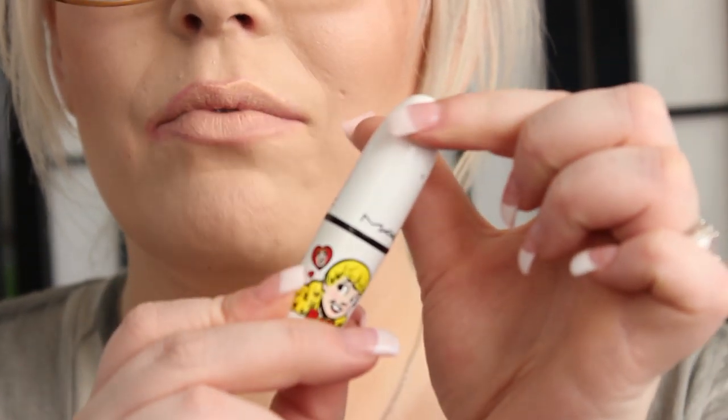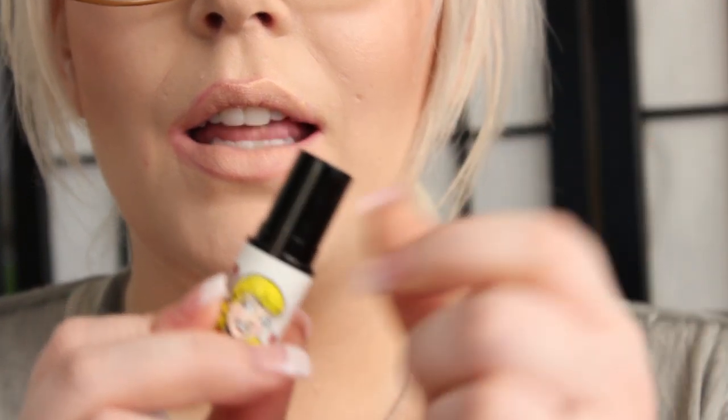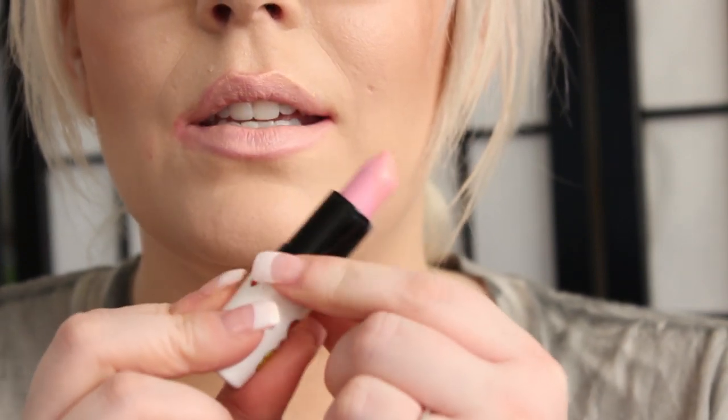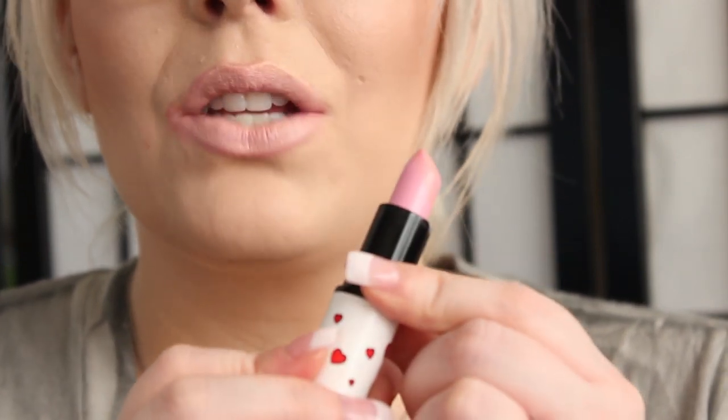The next color is a Luster finish called Girl Next Door. This was in the Betty and Veronica line, and this is just a very pale pink. So this is Girl Next Door.